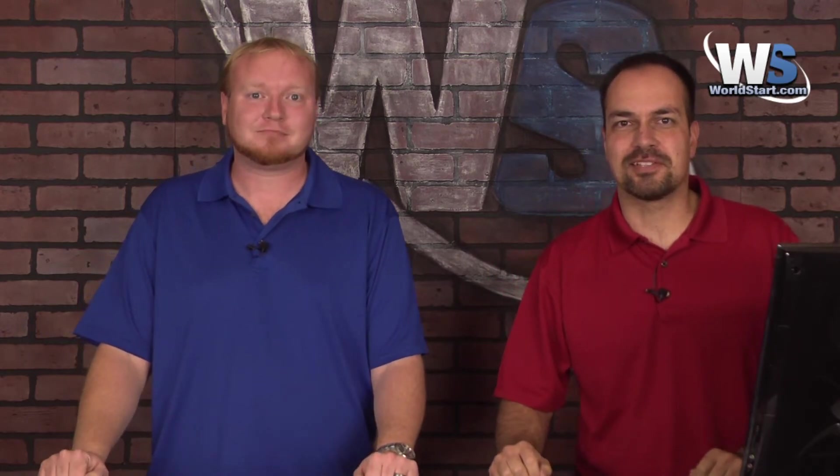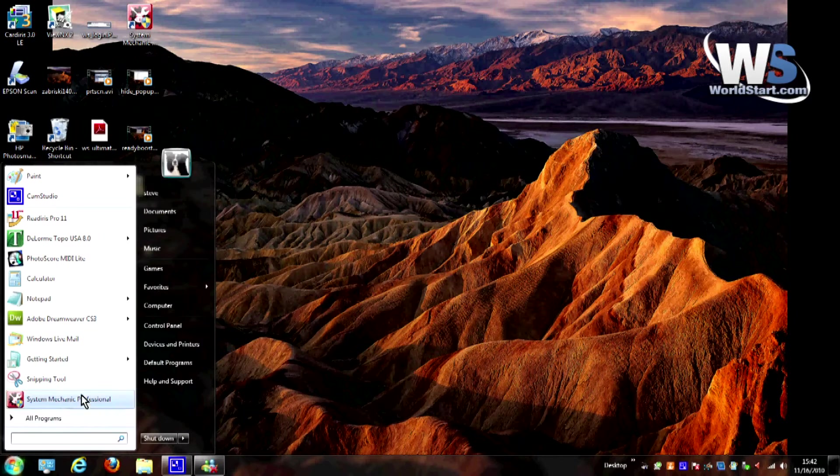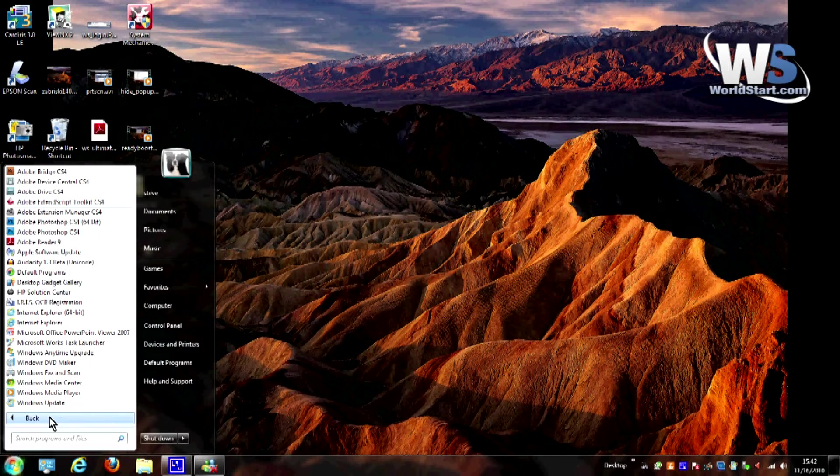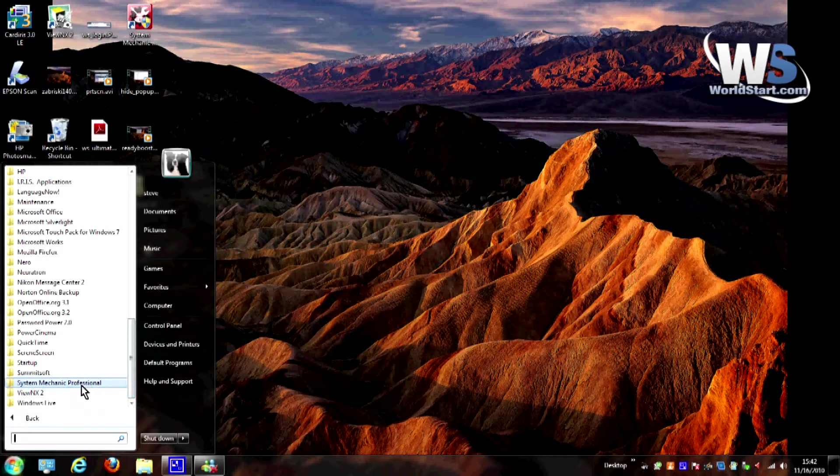Let's turn to the computer and take a look. First, I want to show you something here. I'm going to hit the Start button, and you can see we have System Mechanic Professional installed — it's highlighted in yellow. If I hit All Programs and scroll down, you'll also see it's highlighted right there too.